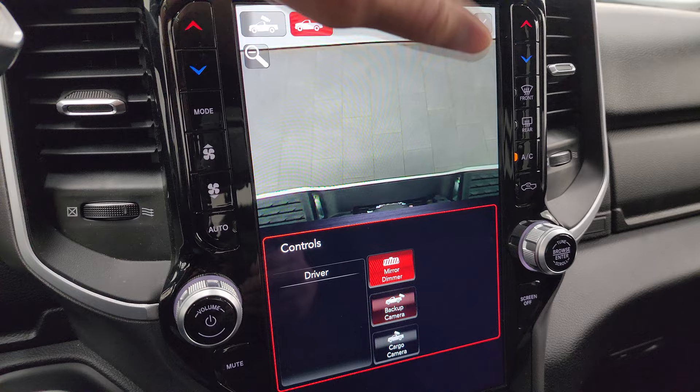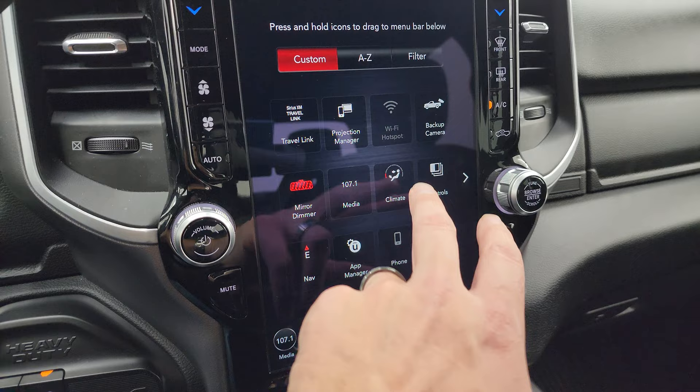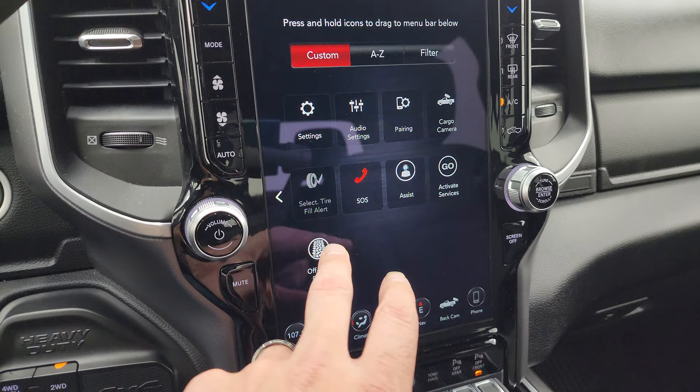For your backup cam, you can zoom in on your receiver hitch to get hooked up to your boat, camper, or trailer the first time, every time. You have all your different apps on here including your controls, and a projection manager where you can project your cell phone to the screen.